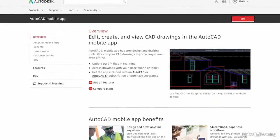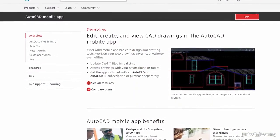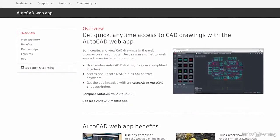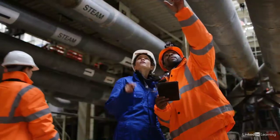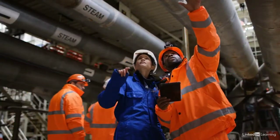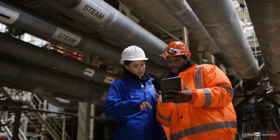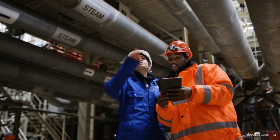AutoCAD is also available in a browser-based version and a mobile version. This gives your designs full mobility in the DWG file format. Imagine being able to jump quickly into a browser to show a client a new design, or work with a tablet on a construction site instead of using large format paper drawings.